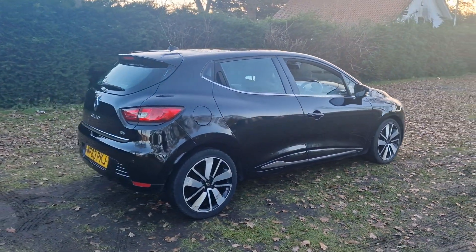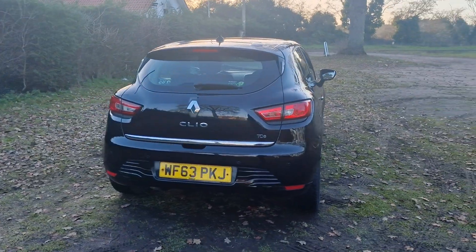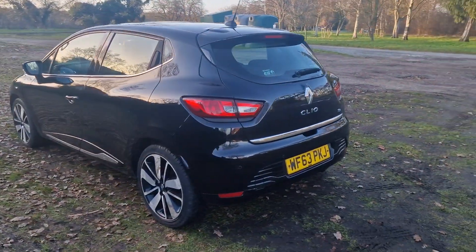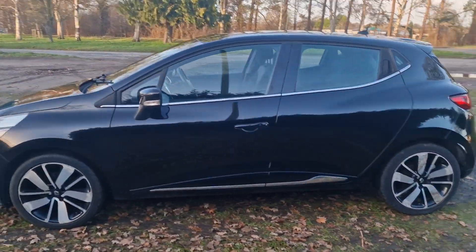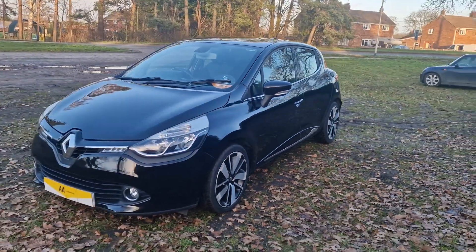It has done 86,000 miles. It will come with 12 months MOT. We'll service the car before it goes out, and it'll also come with three months warranty, which is upgradeable if you wish.